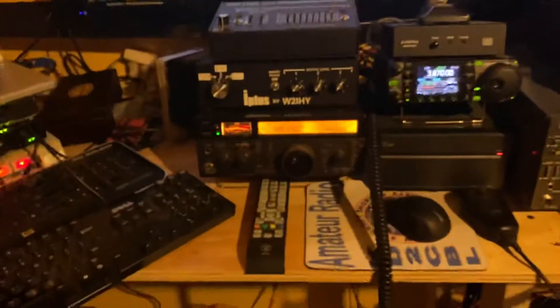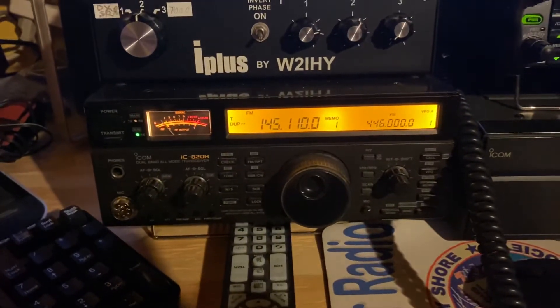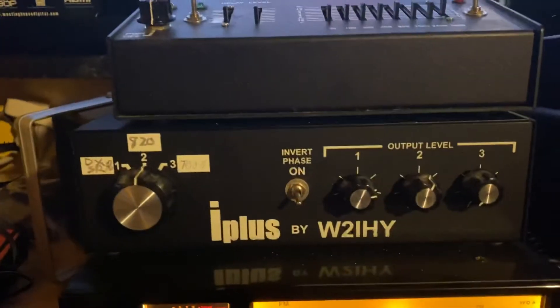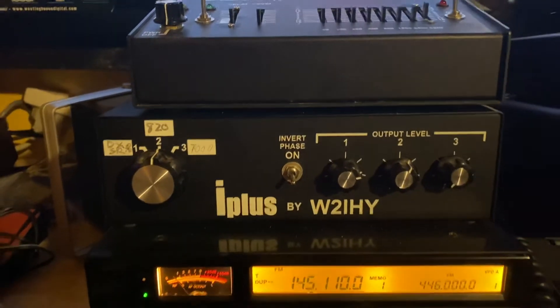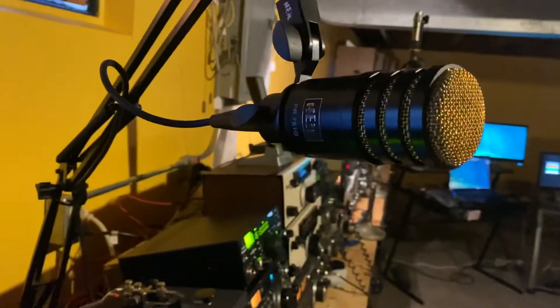That's the monitor hooked up to the Mac. News Max is rocking. And then my prize possessions — the A20. I've had this thing for 15 years and it looks like it came out of the box. Got my iPlus by W2IHY, which I use for my microphones. The microphones I'm talking about are the Hiles — they run through that one, and then also this guy and another guy down there, that Hiles.